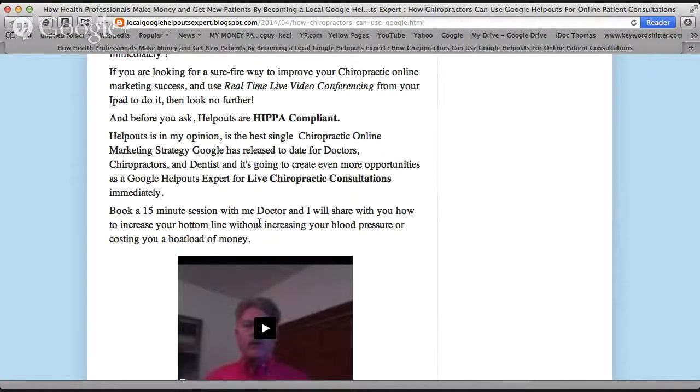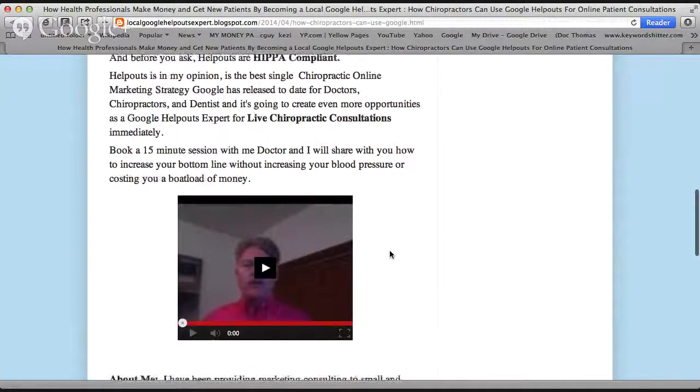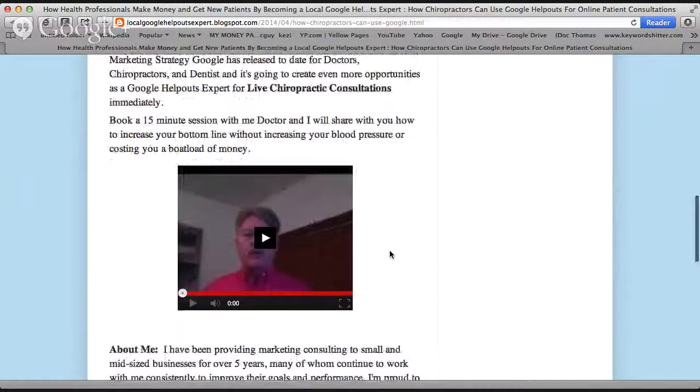So book a 15-minute session with me, Doc, and I'll share with you how to increase your bottom line without increasing your blood pressure or costing you a boatload of money. I give away a lot of secrets — how to set these up, the best tricks to keep the traffic coming. They make it look very simple, but if you don't know what you're doing, you can take four to five weeks just to get one set up. If you give me a call, I'll give you information to help you get these set up within 72 hours.